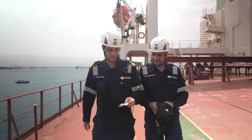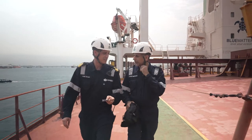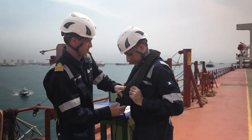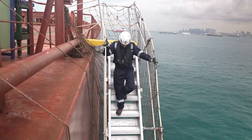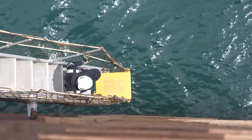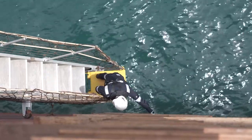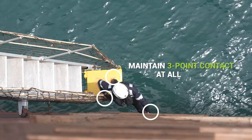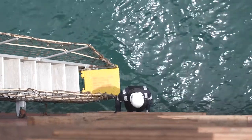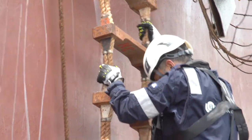You will only be allowed to go to the launch if the sea conditions are safe. You may decline if you feel that it is unsafe or if you are feeling unwell. Make sure that you have put on the proper personal protective equipment, especially your life jacket. Keep both hands on the handrail as you walk down the gangway. Upon reaching the pilot ladder, grab onto it with one hand and begin climbing down while maintaining three-point contact at all times. Stay alert to your surroundings while climbing down the ladder.